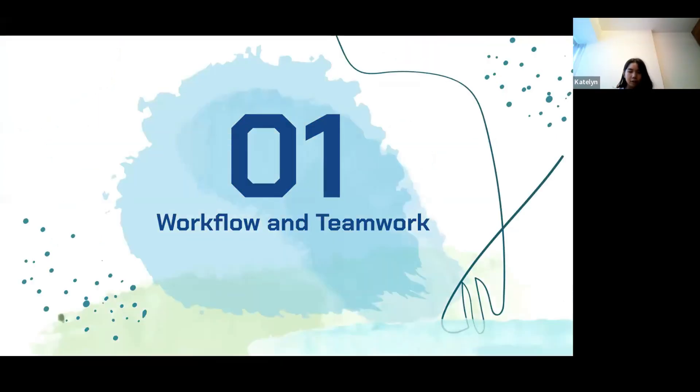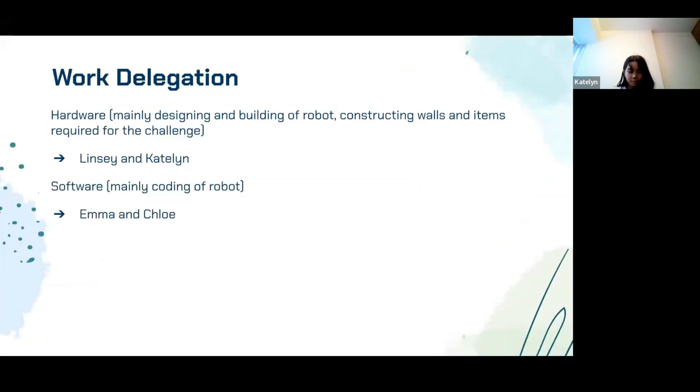First, I'll be sharing about the workflow and teamwork in our group. For our work delegation, Lindsay and I did hardware, which mostly consists of designing and building the robot. We also constructed the items needed for the competition, such as the walls of the evacuation zone or the speed bumps. Emma and Chloe were in charge of software, which is coding the robot.